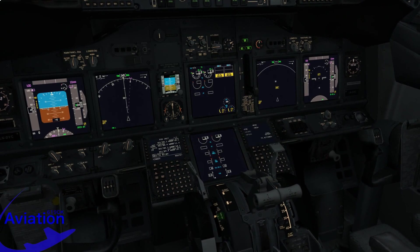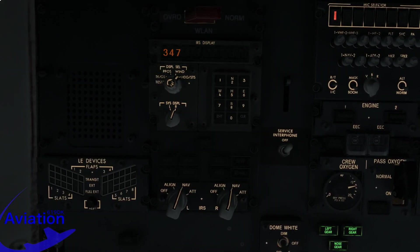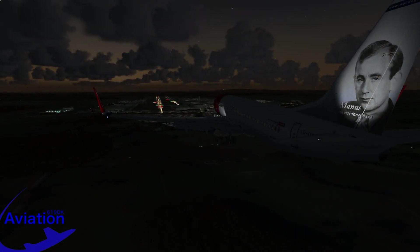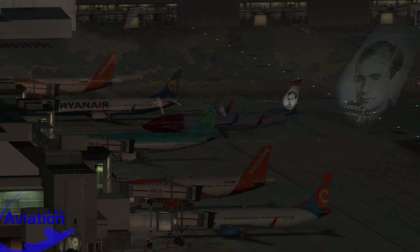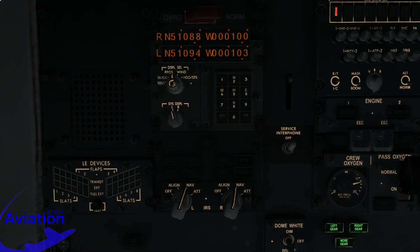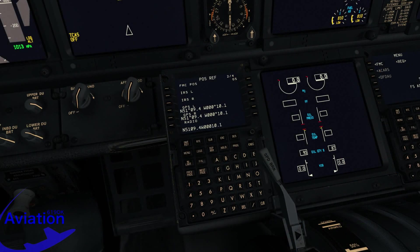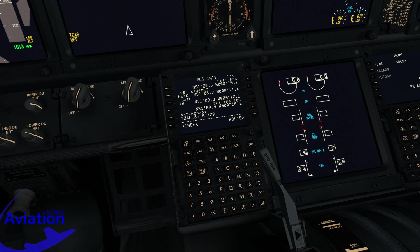Now that the IRS alignment is complete, all navigation instruments will power up and all lights on the IRS panel should be extinguished. After a long flight, small precision errors will accumulate, and the two IRS units may show slightly different coordinates for the current location. To correct this, a quick align can be performed by turning the knob from NAV to ALIGN and then back to NAV, requiring only approximately 30 seconds rather than the full alignment procedure.